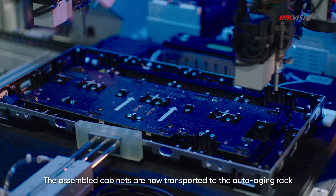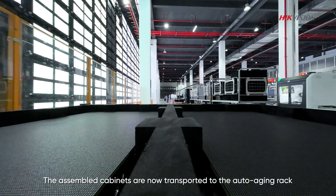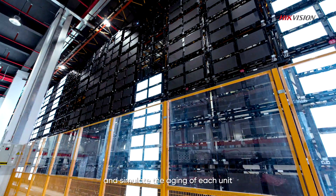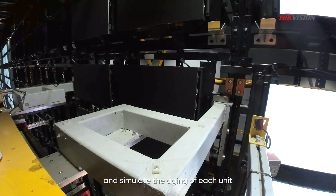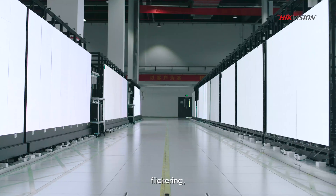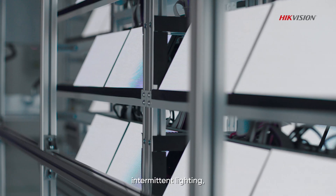The assembled cabinets are now transported to the auto-aging rack. Here, various processes accelerate and simulate the aging of each unit. This prevents hidden failures from being released, such as substandard lights, flickering, intermittent lighting, and others.